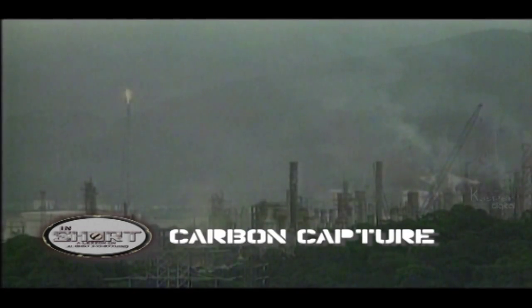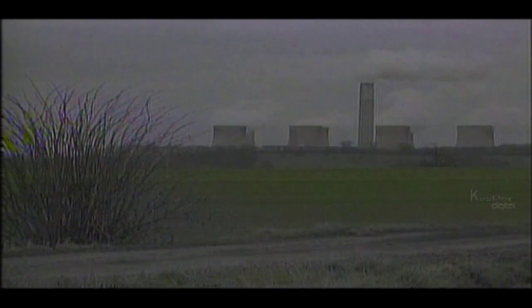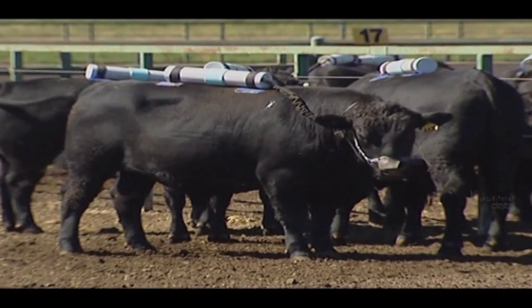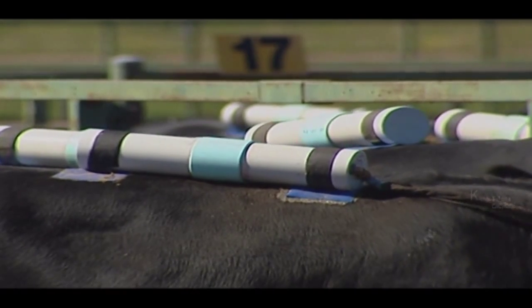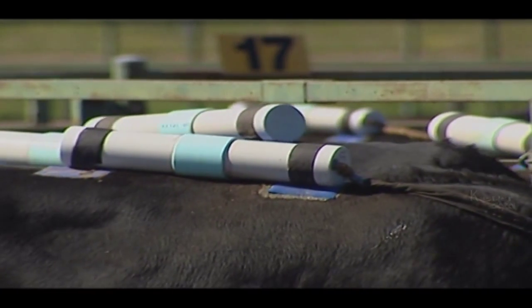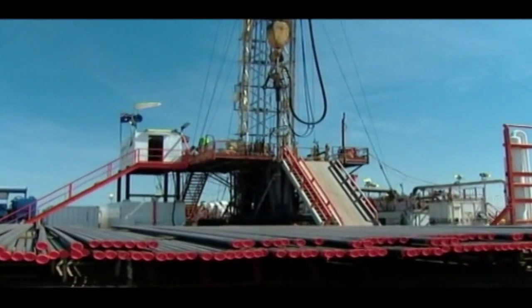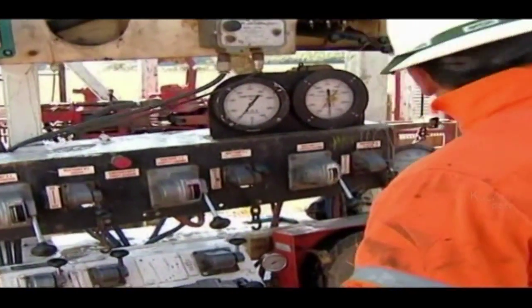The widespread burning of fossil fuels is causing a rise in atmospheric CO2. Limiting CO2 and other agricultural greenhouse gases such as methane is important in managing the effects of climate change. Engineers are trying to develop techniques for capturing CO2 from the exhaust streams of power stations and then pumping it into porous underground formations to stop it accumulating in the air.